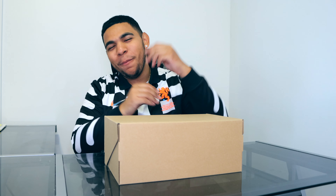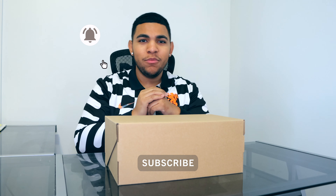Yo, what's good everybody? It's your boy Eddie here and welcome back to GTE. We got a very special sneaker, one of the most unique sneakers that released in 2021 so far. But before we get right into it, make sure you guys smash that like button and if you see anything that you like throughout the video, be sure to subscribe down below and hit that notification bell.